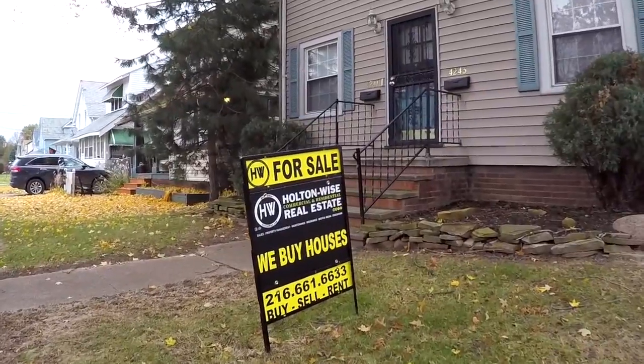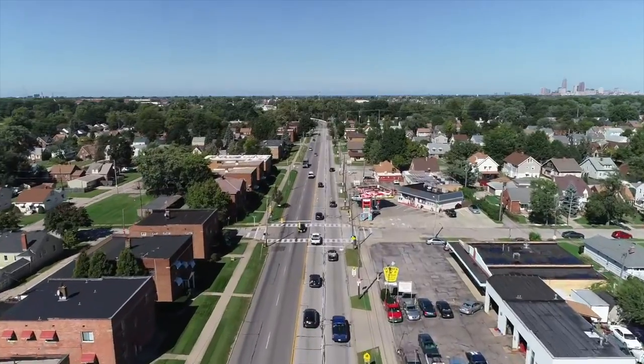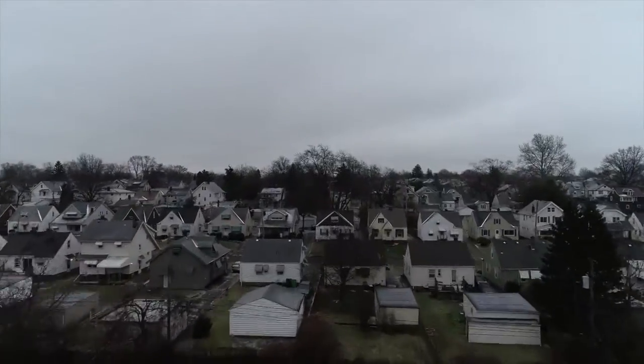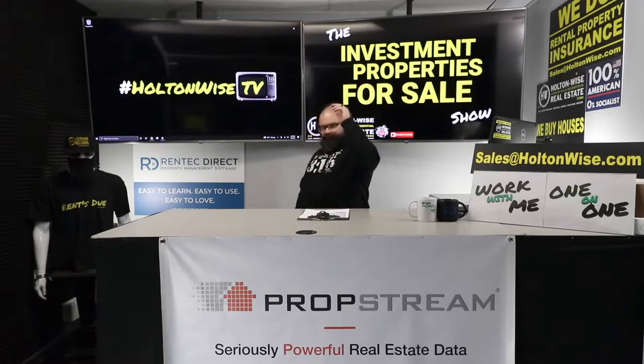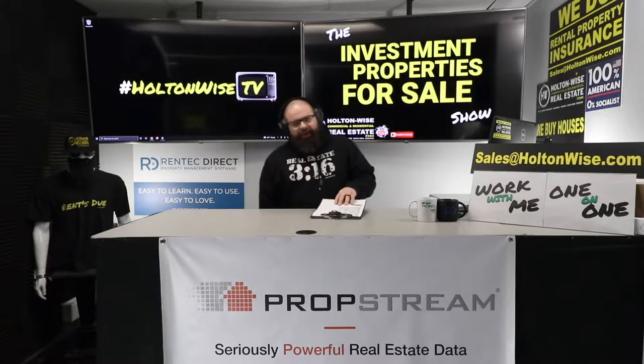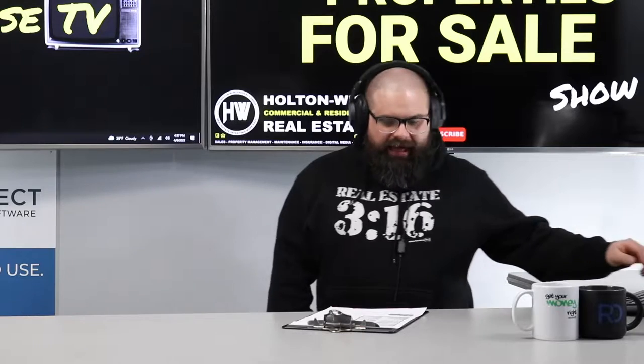Welcome to the Investment Properties for Sale show, folks. Everything is selling at or above list. We're going to provide you guys with complete transparency and education — we take you on the video tour and give it to you straight. I am here today with some more Cleveland cash flow, because that's what we do here.